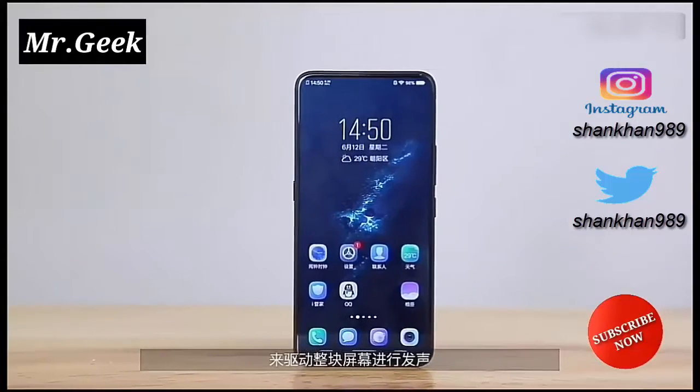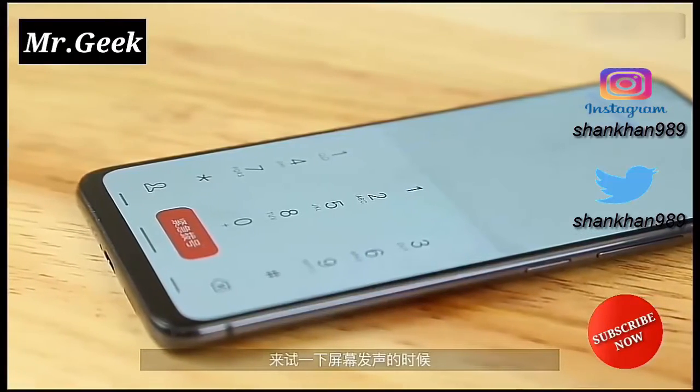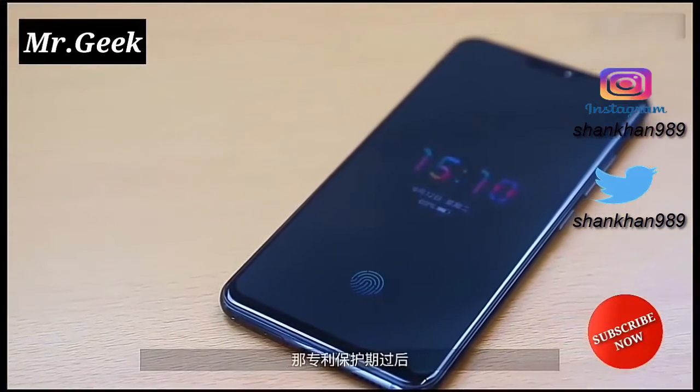The phone comes with a screen soundcasting technology, which basically means that speakers are integrated with the screen. Further, all the sensors on the device are hidden under the display.